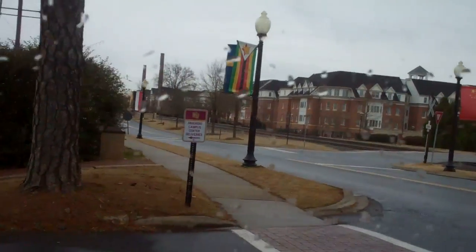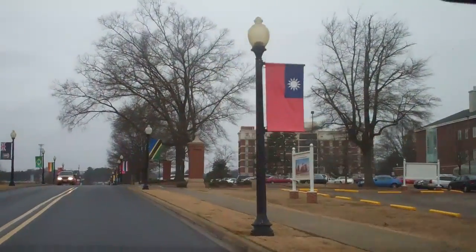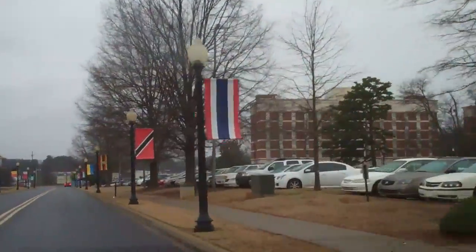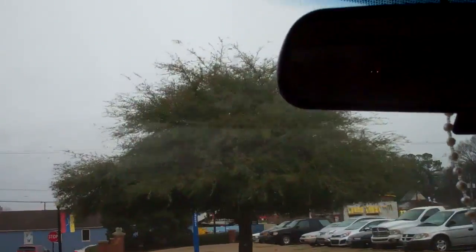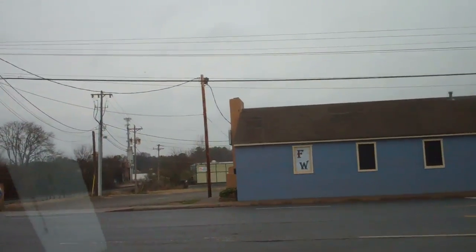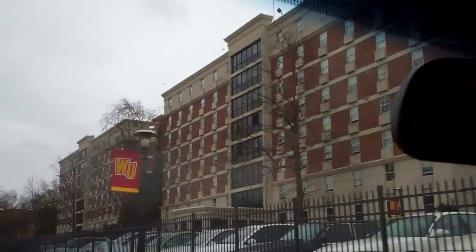So you've got old dorms and new dorms. Across the street is the McDonald's, which they just rebuilt last year to make it all state of the art. These dorms for on-campus living have been here for a long time.